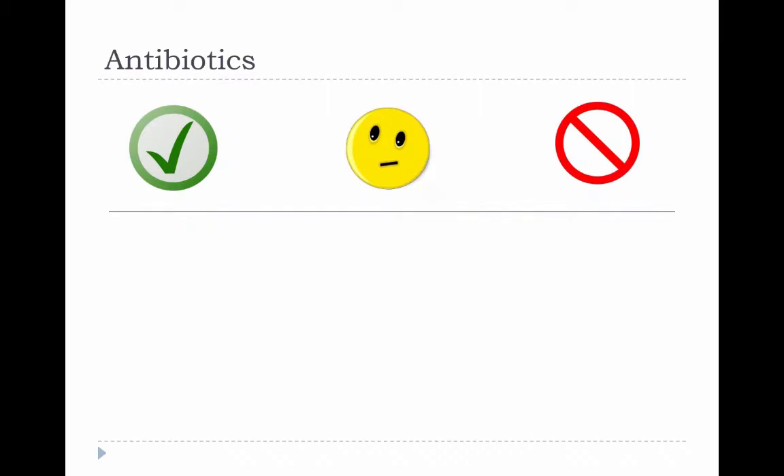Now we'll move on to specific drug categories, and the first of those is antibiotics. Under the green check mark, we'll have drugs that are most likely safe in neonates. Under the red symbol, we'll have those that should be avoided. And then in the middle, we have a yellow wishy-washy face for everything else where we don't have a strong contraindication or strong evidence of safety and efficacy in neonates — a category that contains a lot of drugs.